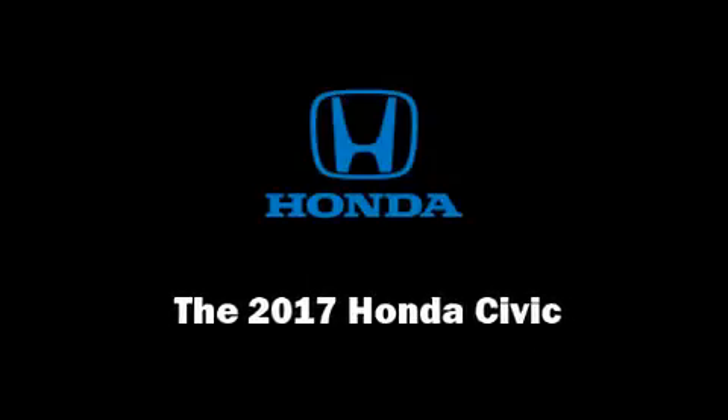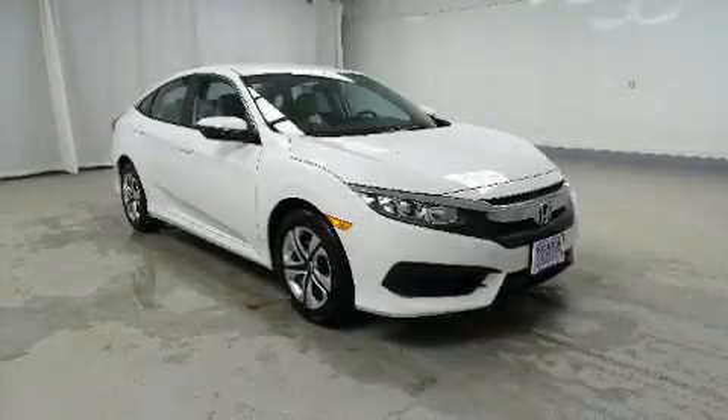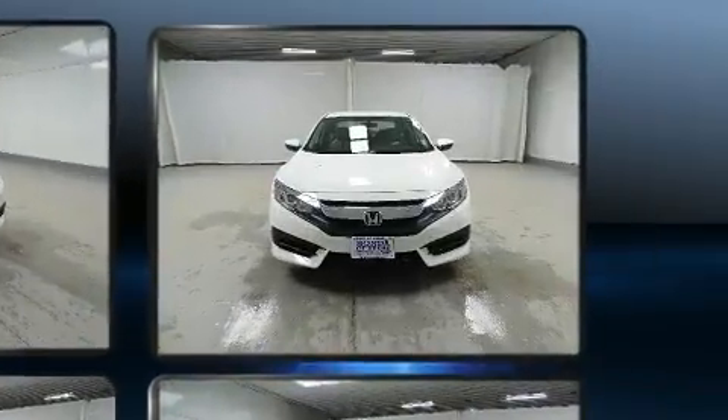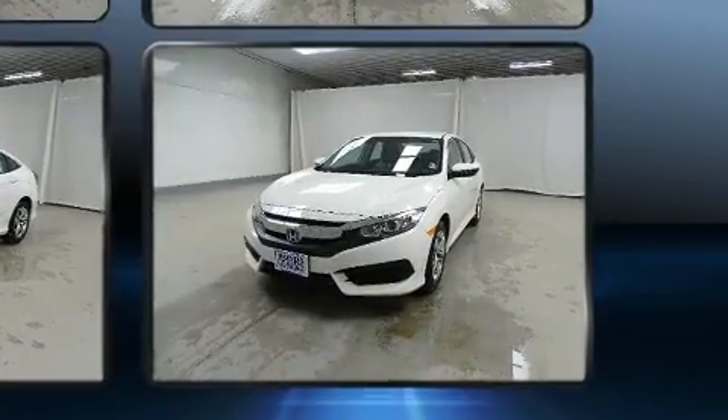Sensibility and practicality define the 2017 Honda Civic. This four-door, five-passenger sedan offers the features and options for which you've been searching. Under the hood, you'll find a four-cylinder engine with more than 150 horsepower, providing a smooth and predictable driving experience.